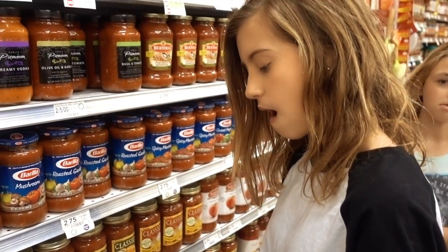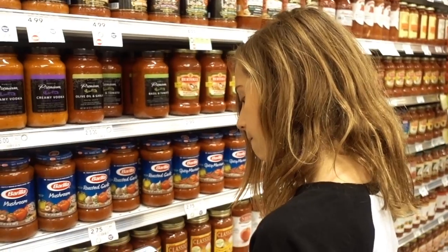Yeah, there's meat in the sauce. That is the point of the $20 meal challenge — you will be cooking.